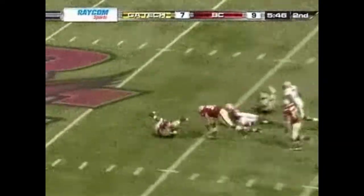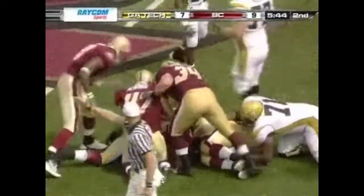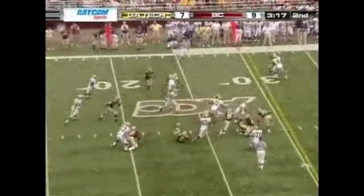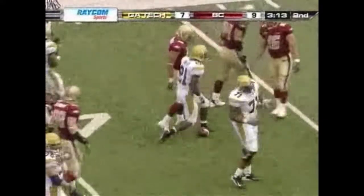Nesbitt holding on — he fumbles the football. Georgia Tech fumbles it away, Boston College gets it back. There's Jonathan Dwyer for Georgia Tech and he fights off two tackles, but the third one finally gets him.